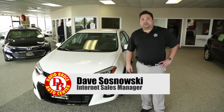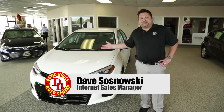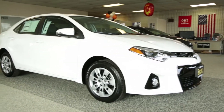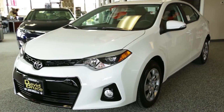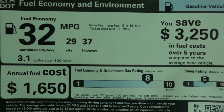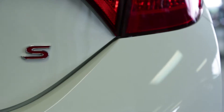Hey, I'm Dave here from David Bruce Auto Center. I just want to introduce you to one of our newest members of the family. It's a 2014 Toyota Corolla. It received rave reviews. It's available in many different trim levels, getting anywhere from 37 to even 42 miles per gallon. This one here happens to be the sport model — it's called the S for short.